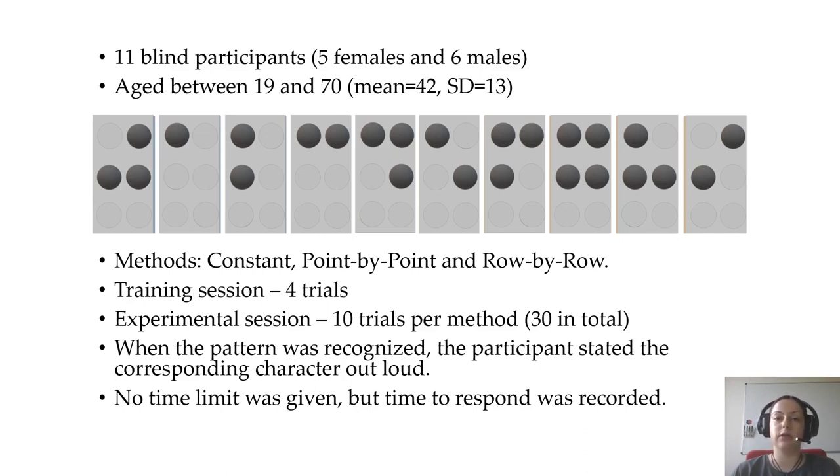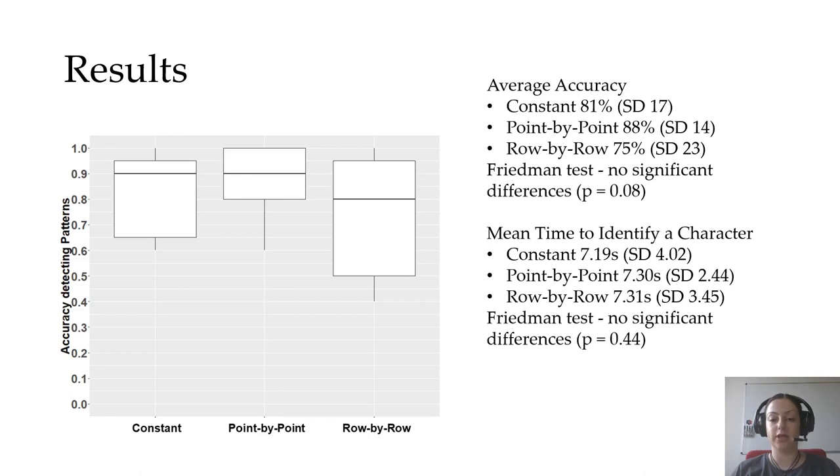When a participant recognized a pattern, they would state the corresponding character out loud. We did not give a time limit, but we did record the time to respond. We obtained an average accuracy of 81% for the constant method, 88% for the point by point, and 75% for the row by row method. The mean time to identify a character was about 7 seconds for all of the methods. Using the Friedman test, no significant difference was found both in the accuracy and the mean time to respond between the three haptic stimulation methods.